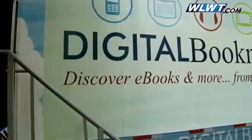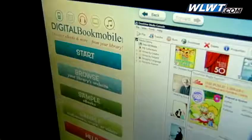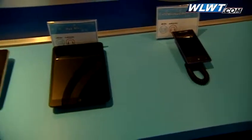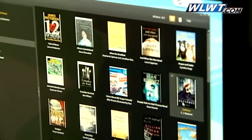This is the Digital Book Mobile. It's got information and interactive demonstrations to show people how to download free e-books from the library's collection. So if you have a device like an iPad or a Kindle or a Nook, you can download any of the thousands of the library's downloadable e-books.